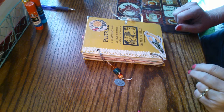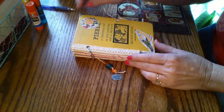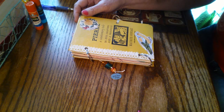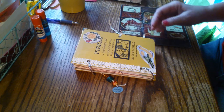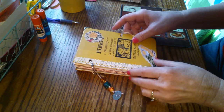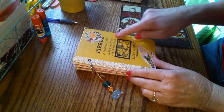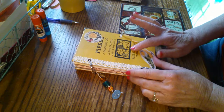Good morning. This is Sherry from Turquoise Dreaming and as promised I have a junk journal flip through here that I wanted to do this morning. This is a journal in my shop — it's a vintage book and as you can see I like the yellow and I like the graphics here on the cover.